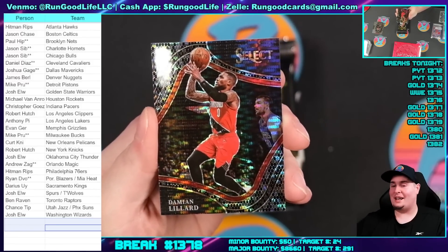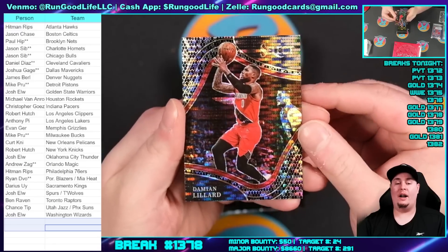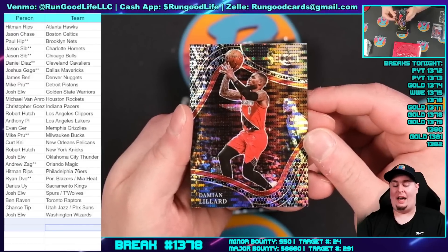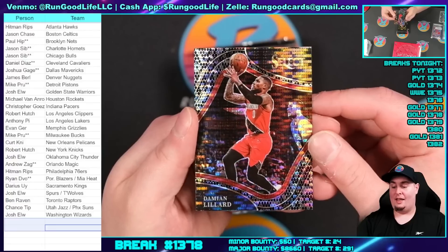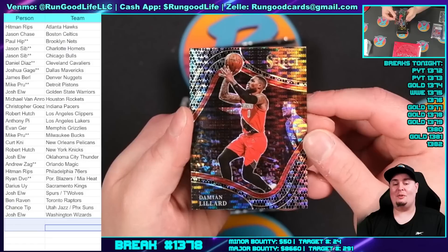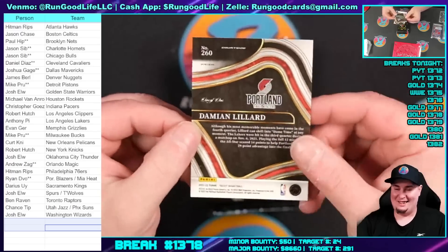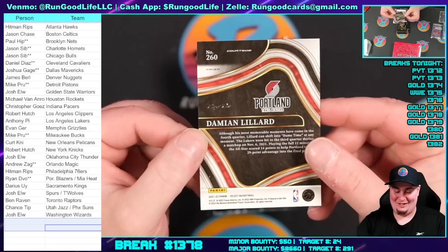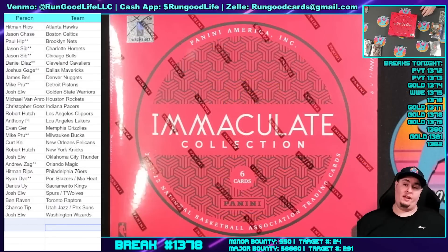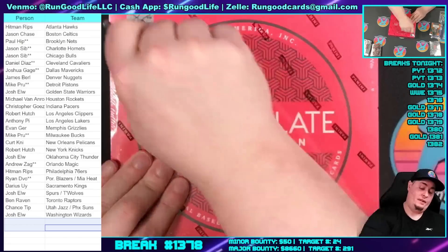One of one! Damian Lillard black courtside, black snakeskin, one of one — Dame Dolla! The biggest spot, the biggest hit that combo spot will ever have. That is disgusting. A combo spot, a filler into a combo spot, into a black snakeskin one of one — I'm a buyer on every card. One of one! Our third one of one tonight. This is the type of product where you can hit a legitimate life-changing card.